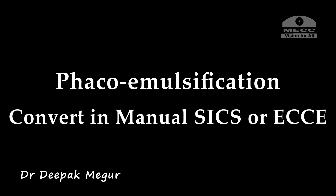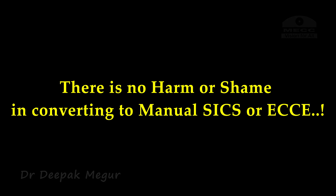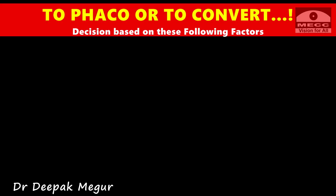Should I FECO or should I convert? Let me get this point very clear: there is no harm or shame in converting to manual SICS or ECCE in such a situation. The decision to continue with FECO or to convert should be based on the following factors.